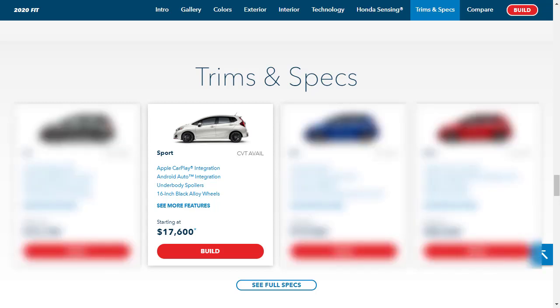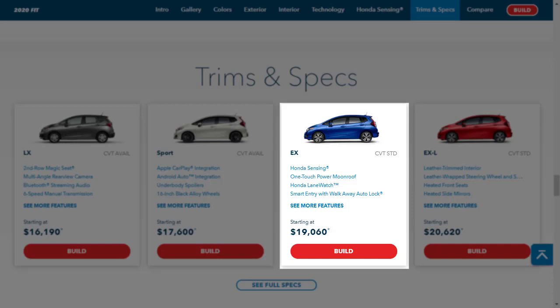Price-conscious shoppers who want a few creature comforts should find the mid-level Sport trim appealing. It replaces the steel wheels with true alloys, adds two more speakers, and includes a touchscreen with Android Auto and Apple CarPlay integration. Taller drivers will appreciate it too, since it's the most well-equipped Fit without a headroom-reducing sunroof. But you'll need to go up to the EX if you want advanced driving aids such as lane departure warning and forward collision warning.